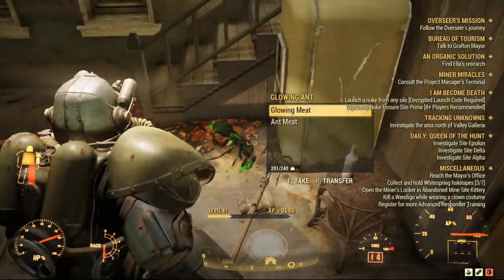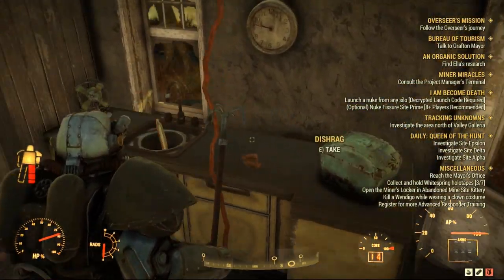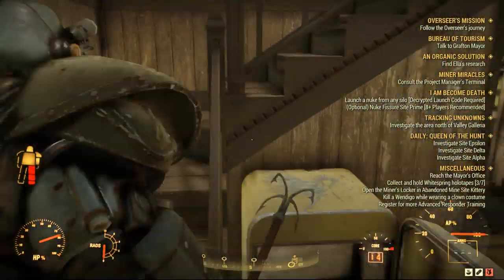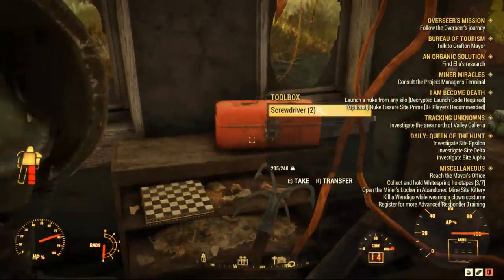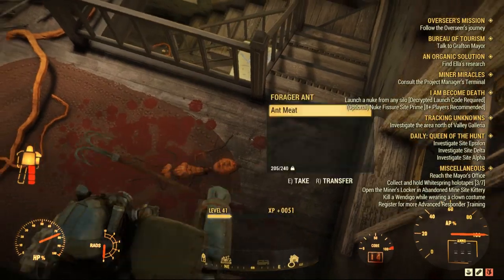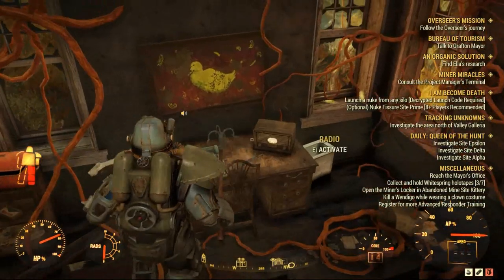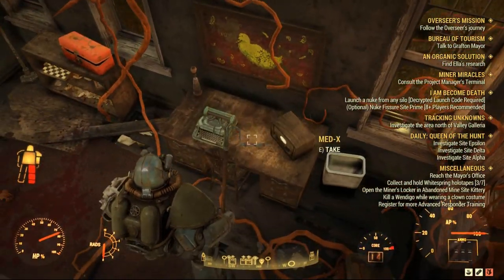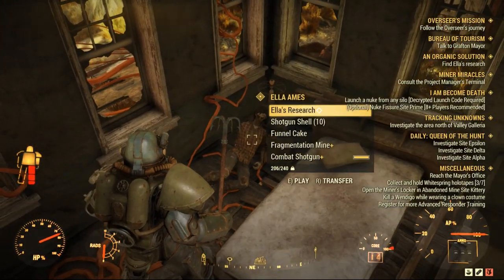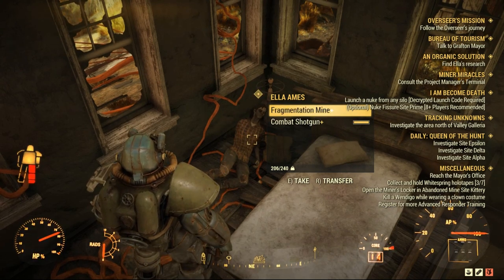We need to look for Ella's research, which is in this house here at Southampton Estate. There are some glowing ants inside, at least for me, and you can find the research on a dead body upstairs. However, this mission bugged out for me, but that didn't really affect my ability to progress as the next steps still appeared somehow — so I can say it was half bugged.